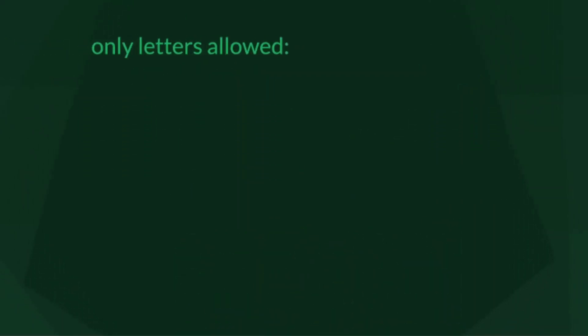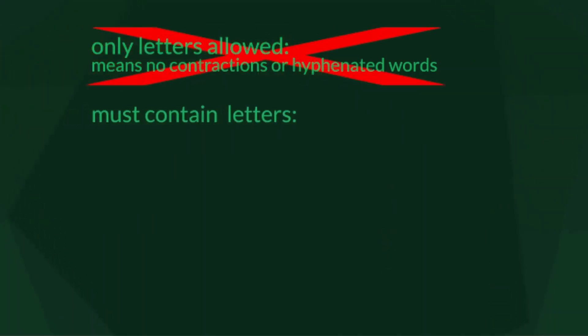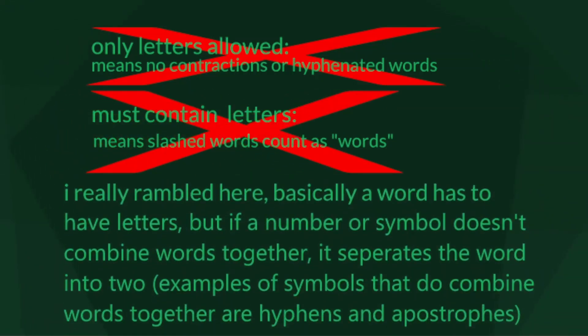What about numbers? Are numbers words? What about symbols? You could say that a word can only have letters, but contractions and hyphenated words contain symbols such as apostrophes and hyphens, and we've already declared they are words. So you should modify the rules so it has to contain letters, but other symbols are fine. However, slash-separated words would be classified as two words, since the only symbols that do not separate a word into two words are those acting as punctuation — meaning hyphens and apostrophes are the only symbols that concatenate two words into one.